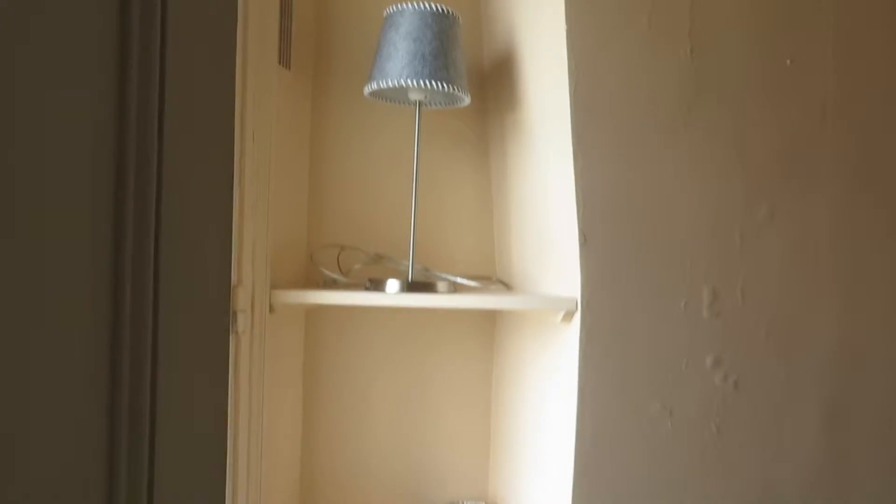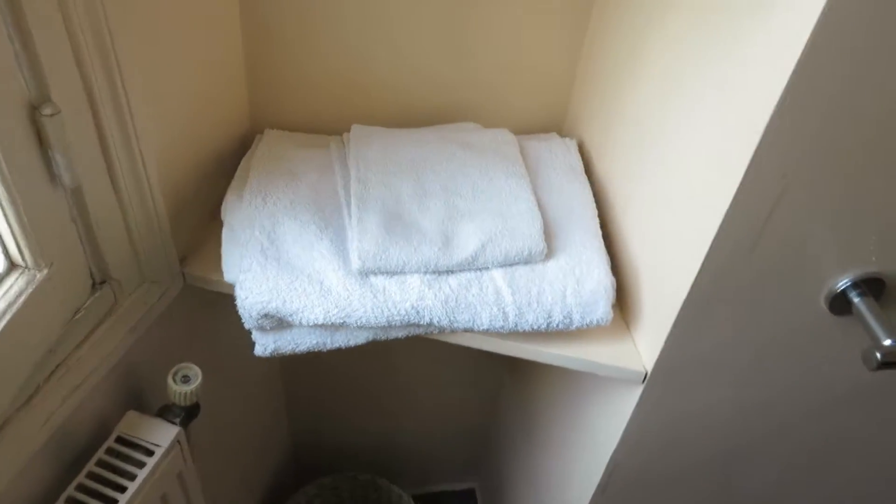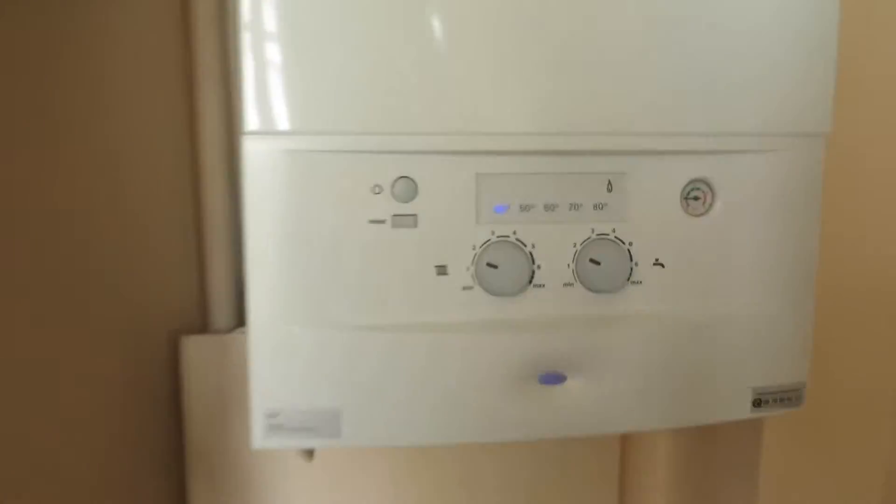A decent bathroom. I have to buy an extra towel or two because there's only two towels. Heater, bidet, shower, nice shower.